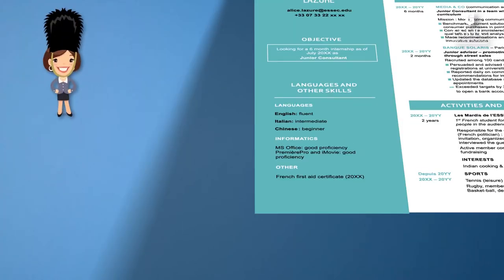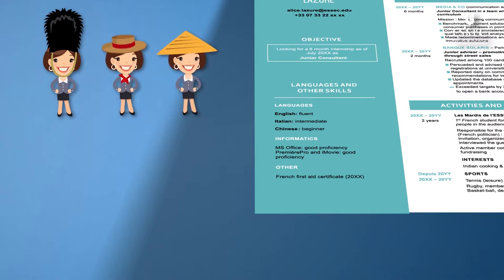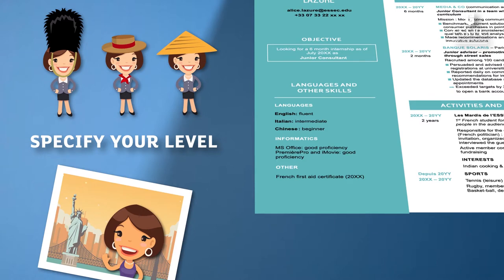English fluent, Italian intermediate, or Chinese beginner — it is necessary to specify your level for each of the languages you speak. Remember to illustrate and enrich them. If you have passed language tests, indicate your score. And of course, all your trips abroad are a plus. Indicate the total number of months you have spent abroad.